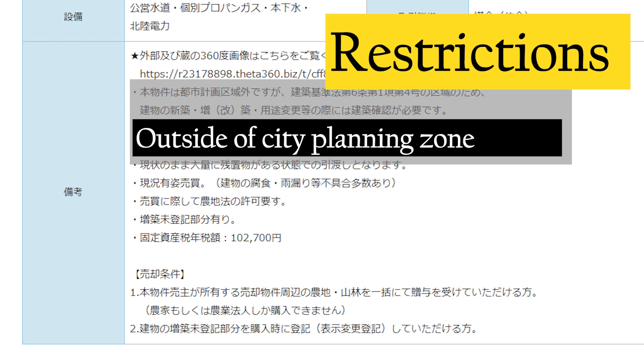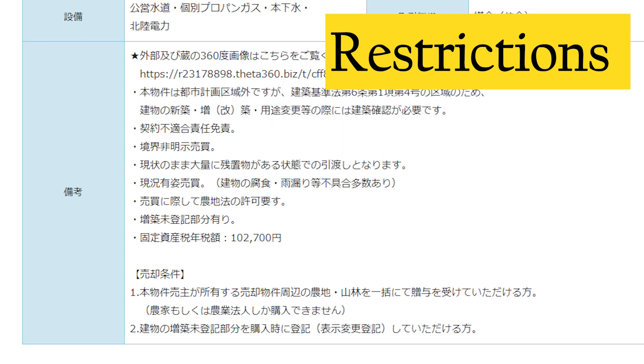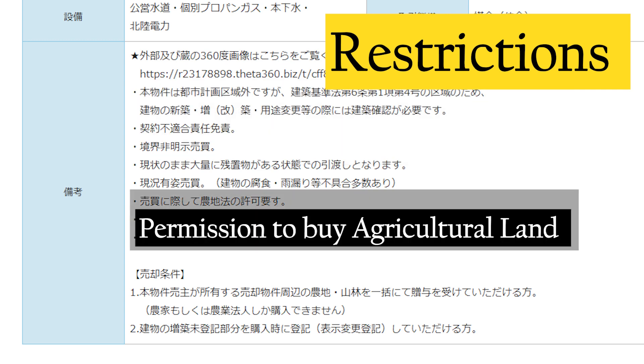Number two: outside of the city planning zone. This just means that you need permission if you want to build something new on your land or tear down part of your building. And here comes the most difficult condition to clear for buying a property like this.